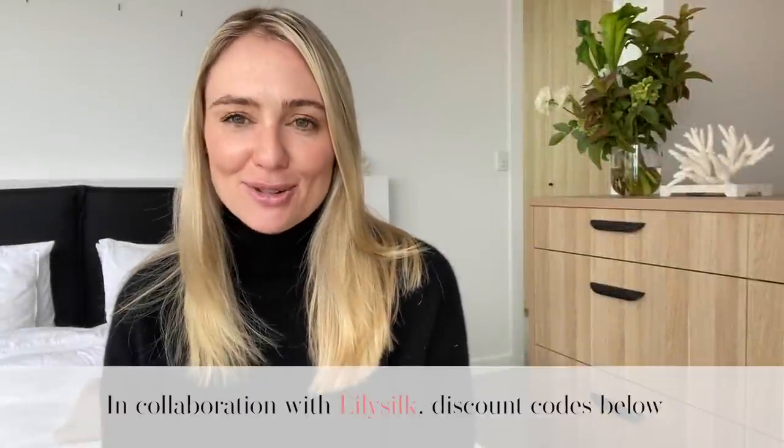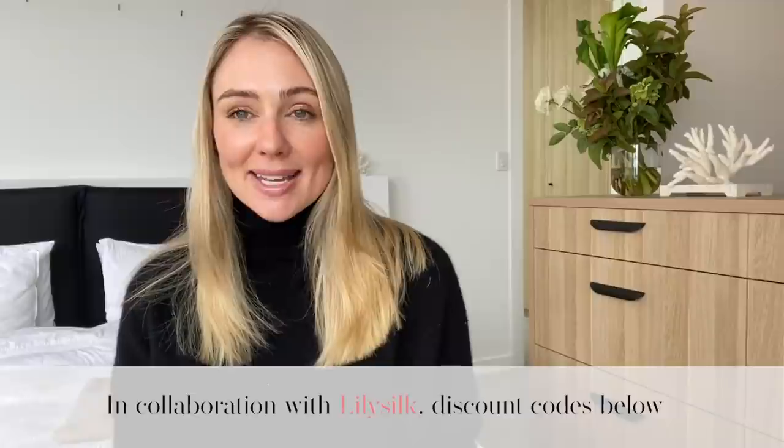Hi everyone, welcome back to my channel Sugar Mama TV. I am Canna Campbell — if you haven't subscribed to my channel please make sure you do right now, and also make sure that notification bell is switched on.